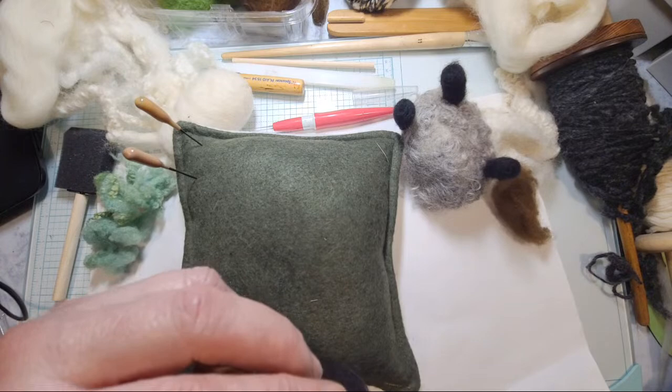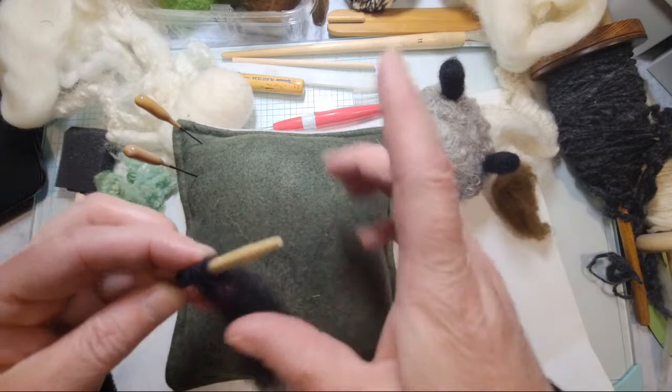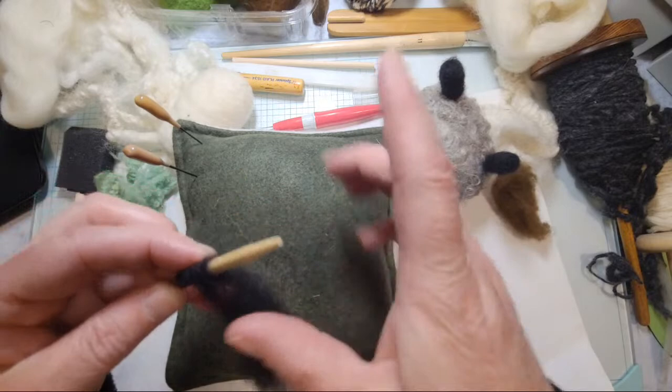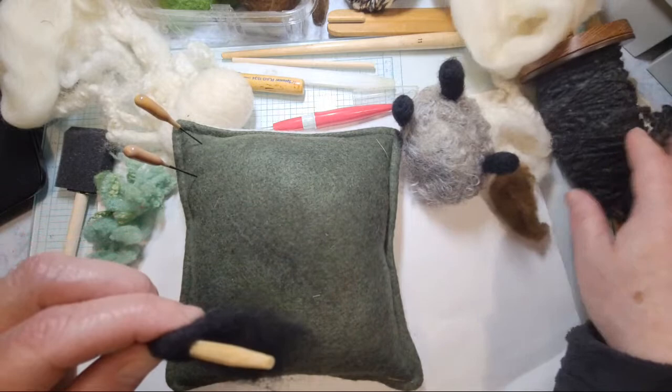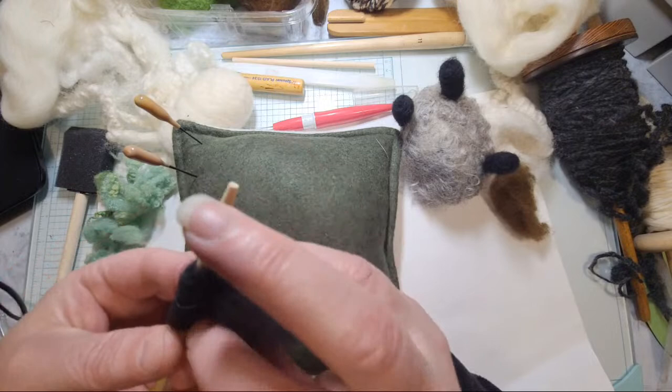I was trying to figure out what I can do with my ball of yarn over there — the black and white. I'm wondering if I should continue to spin two of these together, which is called twisting — so I would twist them.